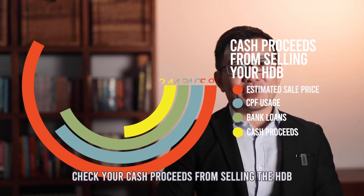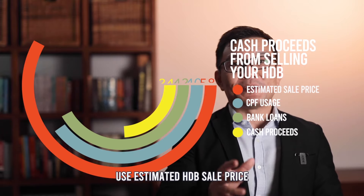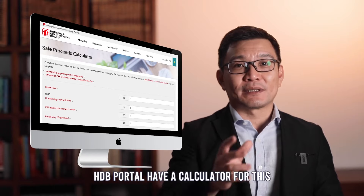Step 1: Check your cash sale proceeds from selling your HDB. Use the estimated HDB sale price, minus your CPF used and your outstanding loan. This will be your cash proceeds. HDB Portal has a calculator for this.